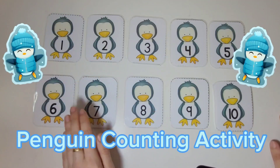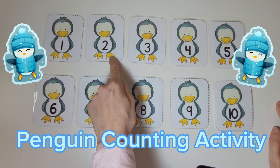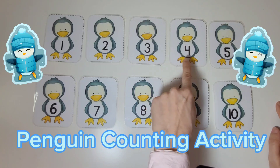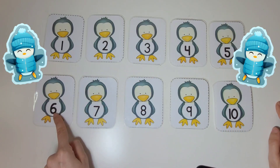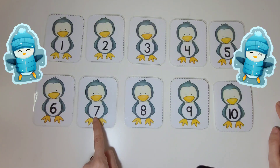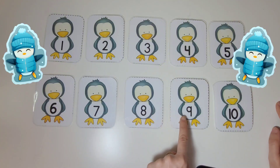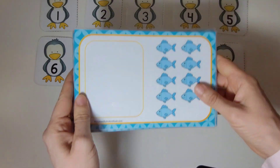We're gonna count the numbers on the penguins. One, two, three, four, five, six, seven, eight, nine, ten. Good job.